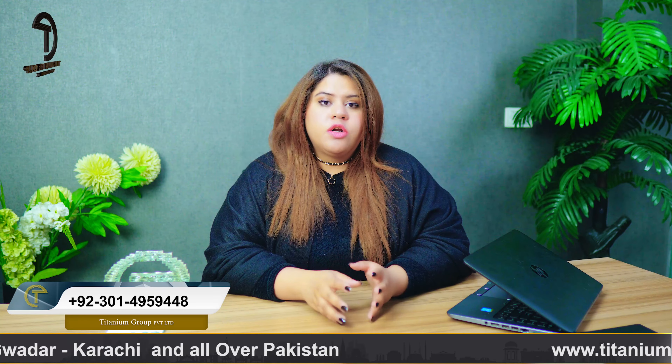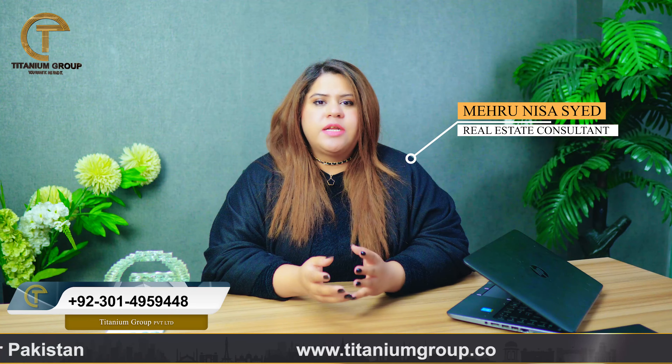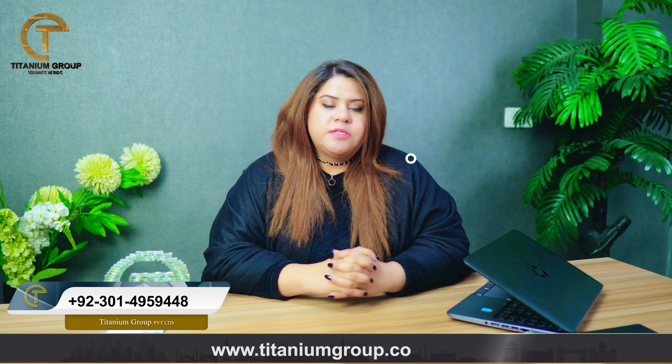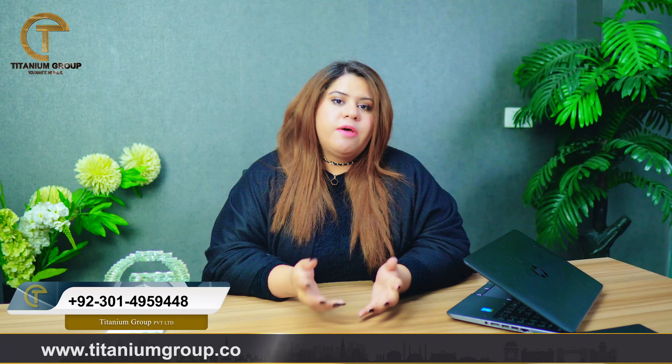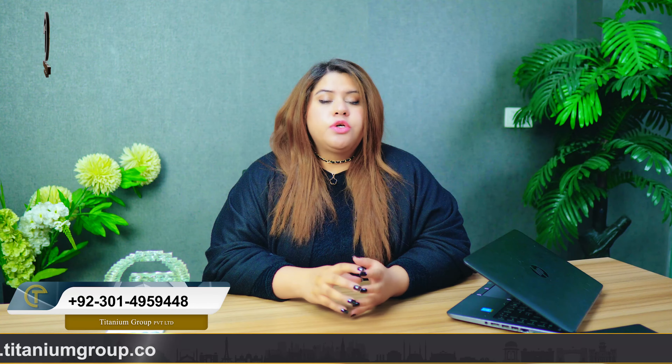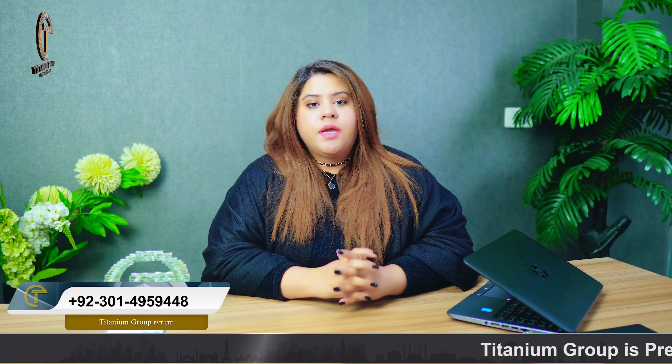Those who want to buy on-ground plots, we also have options available in Ali and Heather Block. There are also options available with numbered plots. You can create a home with more houses. This option is also good for overseas clients. Those who want to buy within Lahore also have a good option on Sharkpur Road.